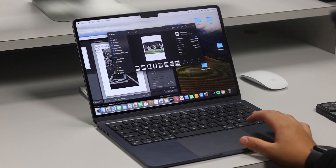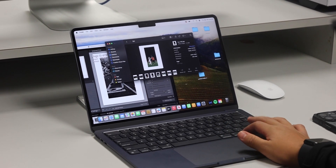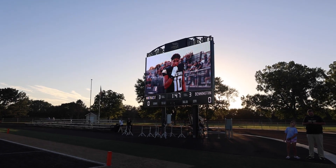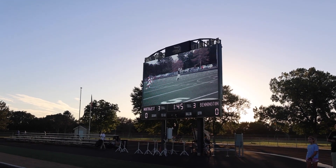In the winter, we're getting a new video board in the gym, and we're excited about creating content for basketball games, using it for wrestling, and using it for graduation. We're just excited to see all the things we can create as we move forward. Come support the Vikings and check out this amazing new addition to our school.